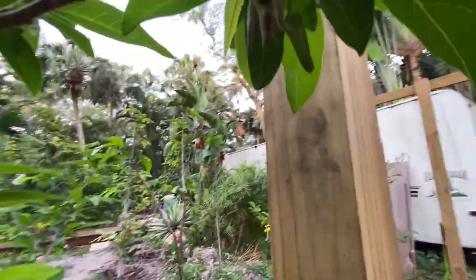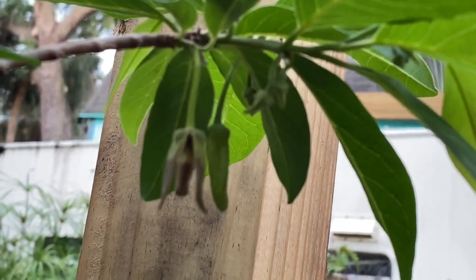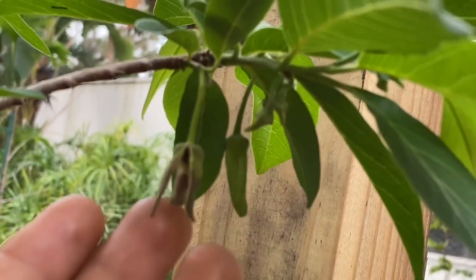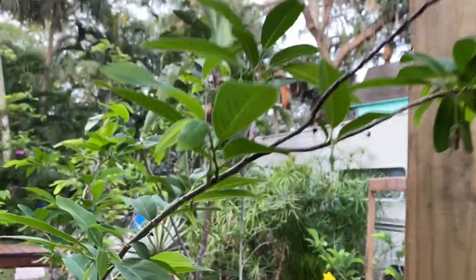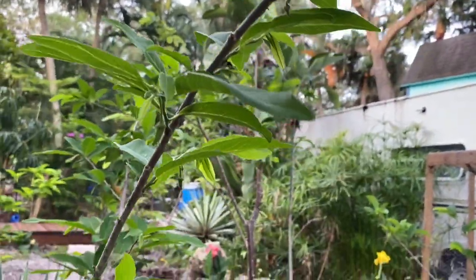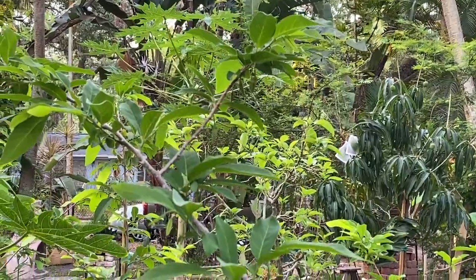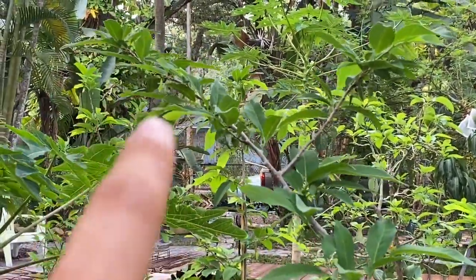This one I pollinated yesterday on a flower right there. So as you can see I pollinated right here and this one as well — it has so many flowers. Let's see if we can get this branch in focus so you can see it's just filled with flowers all over.